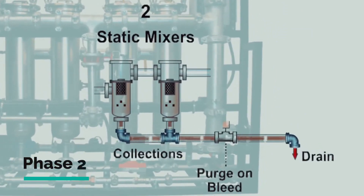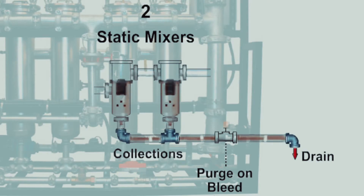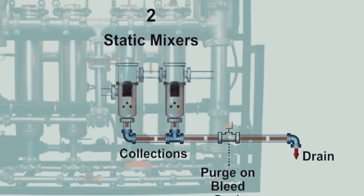Phase 2 is the static mixer debris removal process. The smaller suspended particles have now grown larger to a critical mass, causing them to precipitate into static mixers by gravity. These coagulated solids precipitate through a steel mesh media to the bottom of the static mixer vessels and are later purged to drain during regular system bleed cycles.